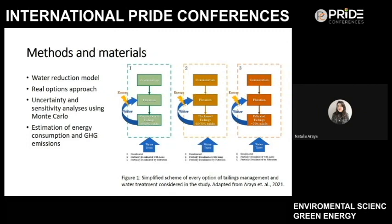This figure shows a simplified scheme of every option in the mineral processing plant, where the main stages are comminution, flotation, and then tailings disposal — achieved using different technologies such as conventional tailings, thickened tailings, and filtered tailings. We also consider a water supply consisting of desalinated water obtained with reverse osmosis, two lower-quality water options (partially desalinated water precipitated with lime and filtered water), and combinations of high-quality desalinated water with lower-quality water from filtration or lime precipitation.